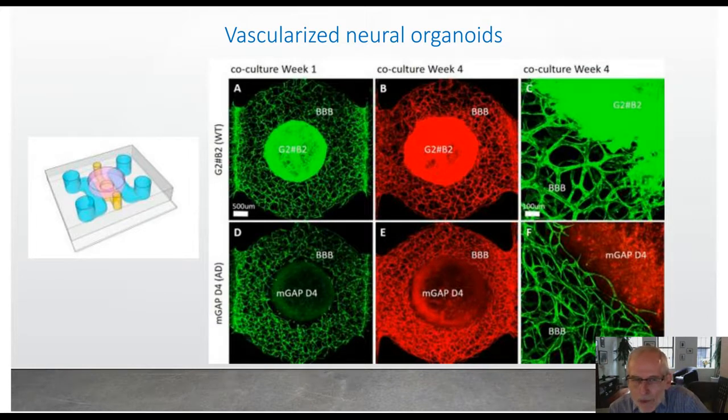This is our more recent model combining the BBB blood-brain barrier vasculature shown in green with a central region where we can introduce the AD-modified cells that overexpress A-beta, to produce a more realistic model. Here you can see that the vasculature actually comes up very close to the neurons and we get much better exchange. That's a model that's just under development.